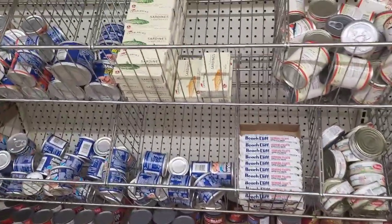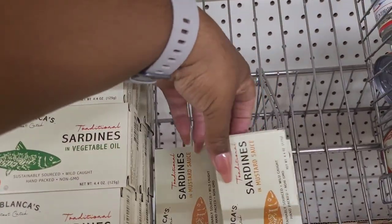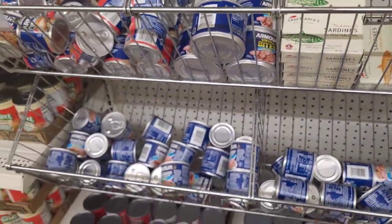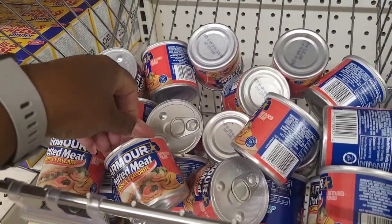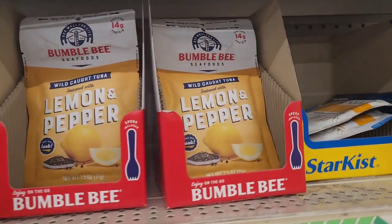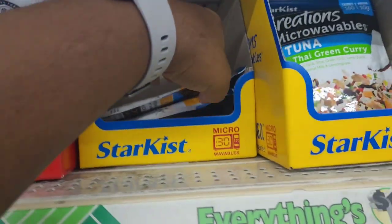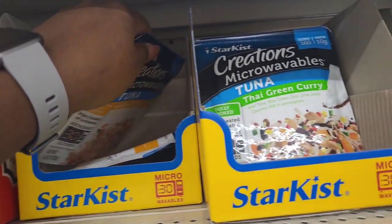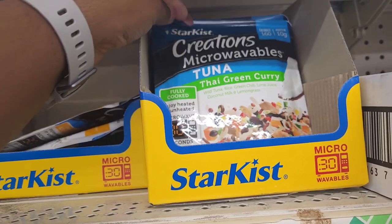They have your sardines - this is in vegetable oil and sardines in mustard sauce. Then you have your Viennas, potted meat right there, and some more sardines. Some more little Bumblebee tuna lemon and pepper. What is this - Latin citrus? Right there. And then Thai green curry - I hadn't seen that one before. That sounds good though.